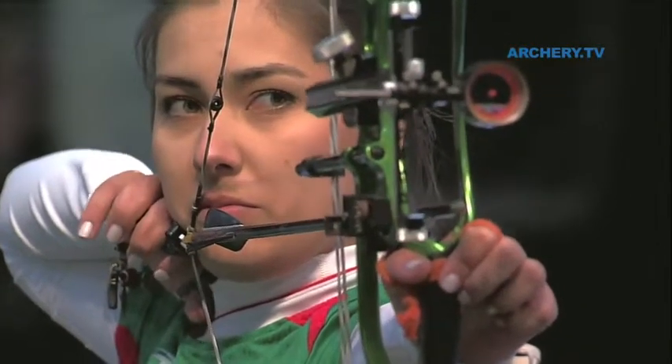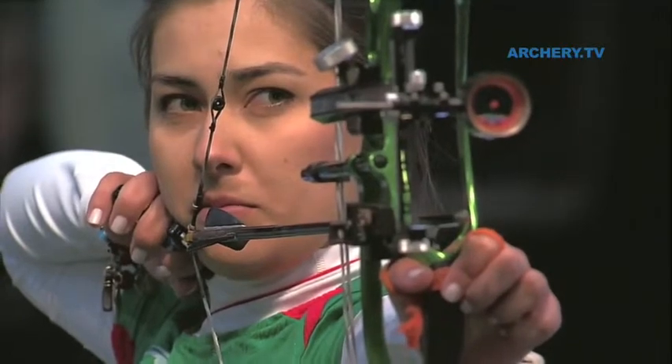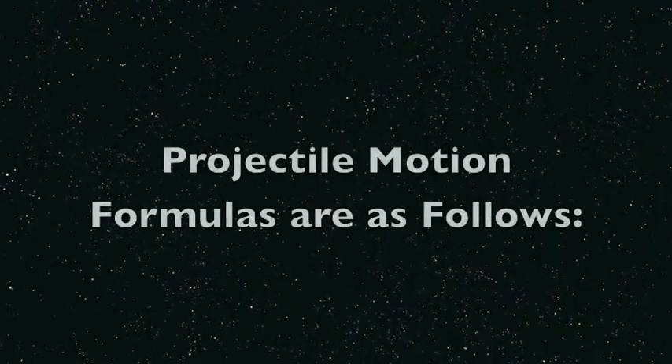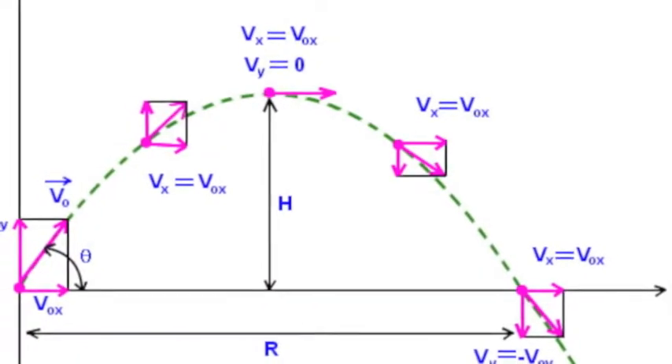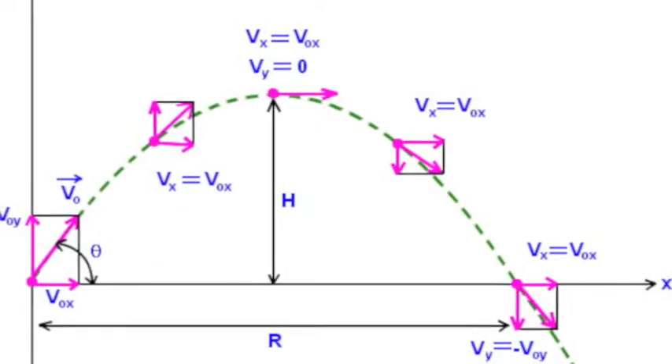The archer provides the energy to propel the arrow forward by pulling back on the string and creating tension. This tension builds potential energy, which is then turned into kinetic energy when they release the arrow. And then bam — ten points, we win the game.